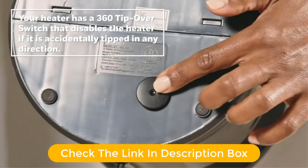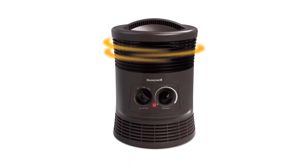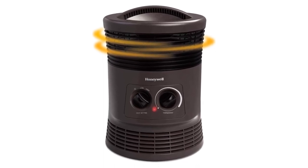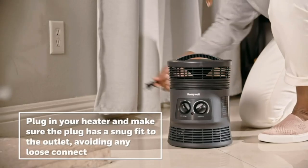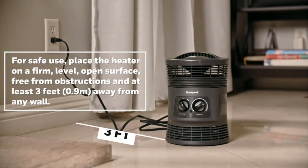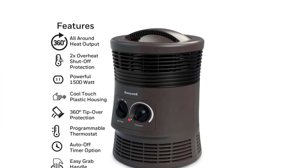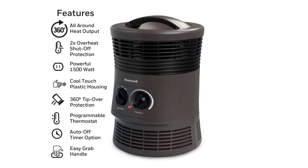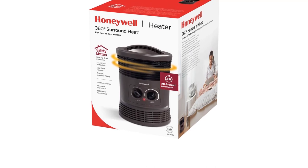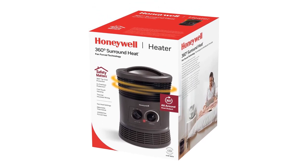With only two buttons and two heat settings, the Honeywell is easy to set. Once it heats up, there's a variable thermostat that you can use to stabilize the temperature. As it operates, the surfaces of the unit heat up by about 10 degrees above room temperature, but it's nowhere near enough to be a burn hazard. At 59.9 decibels, this was the loudest space heater we tested, so it's not ideal if you're trying to watch TV while it's running. On top of the unit, there's a handle that makes it very convenient to move around, and at 5.4 pounds, it's pretty lightweight.